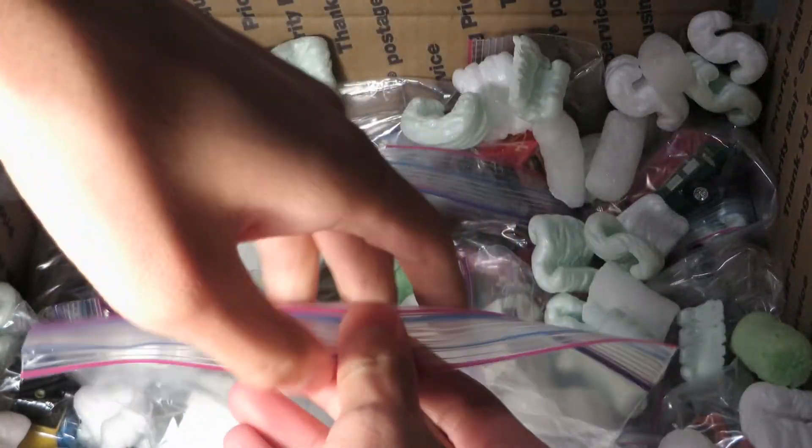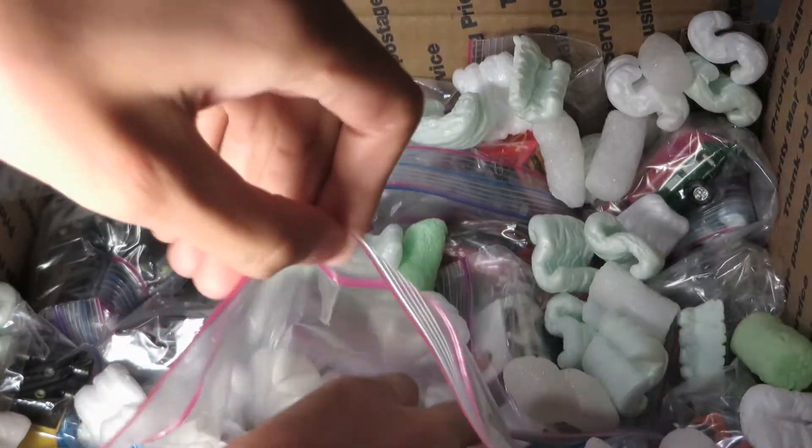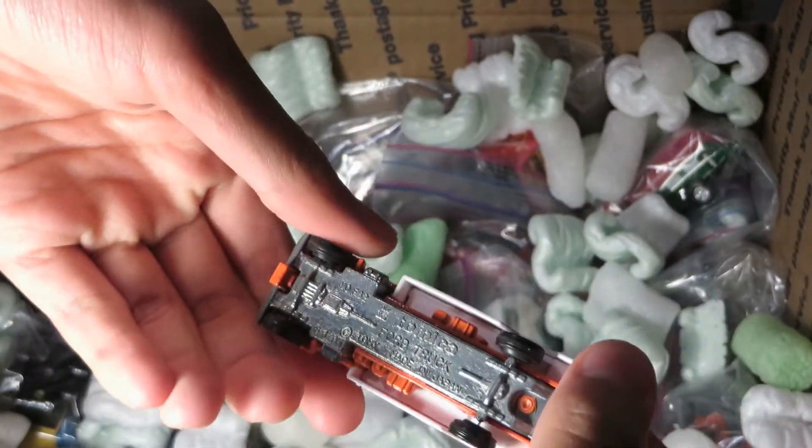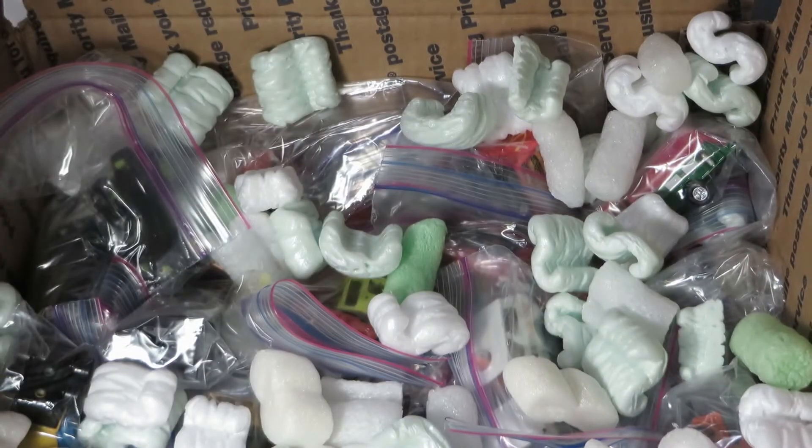Another variation of the Frito's truck — Frito-Lay truck. This one's an orange cab. Pretty neat.